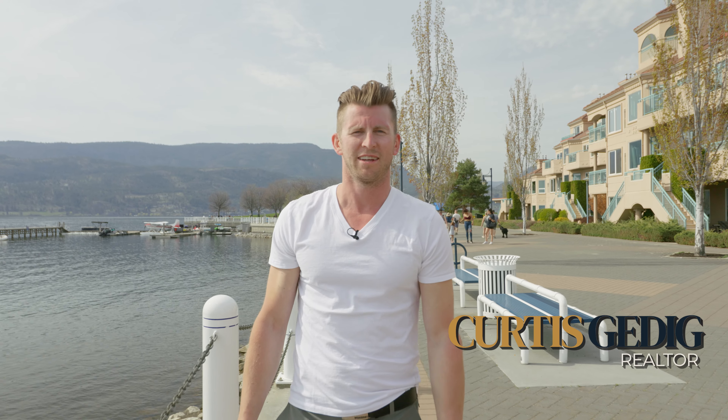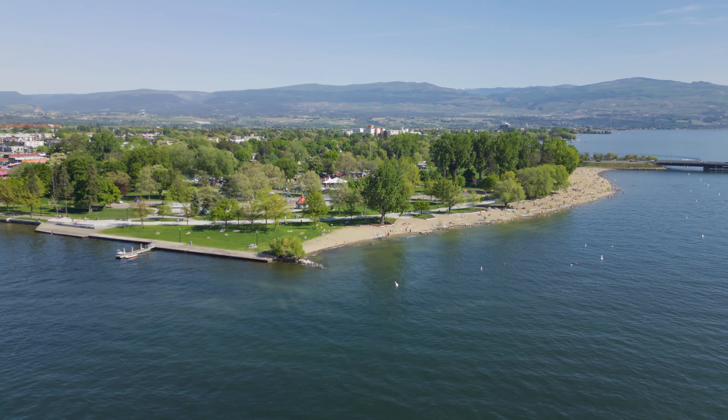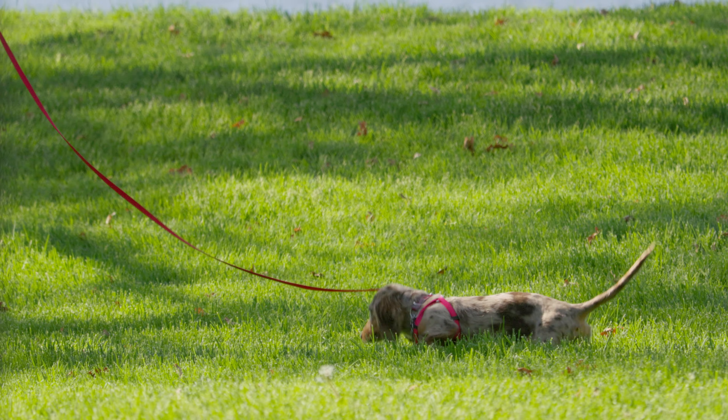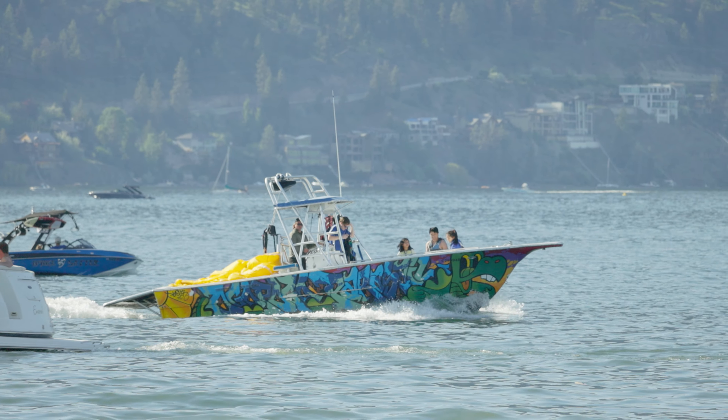Hello everyone, my name is Curtis Gedig. I'm a real estate agent here in Kelowna, British Columbia. Over the next couple months I'm going to take you on a tour of some neighbourhoods here, show you the best parts of our beautiful Okanagan Valley, and whether you're a student, a family, an investor, or a retiree, we've got the spot for you.